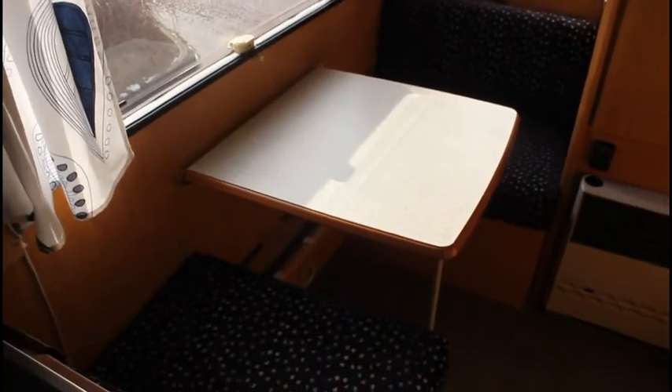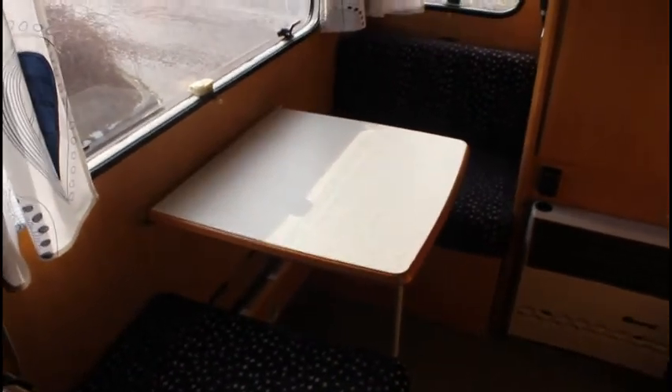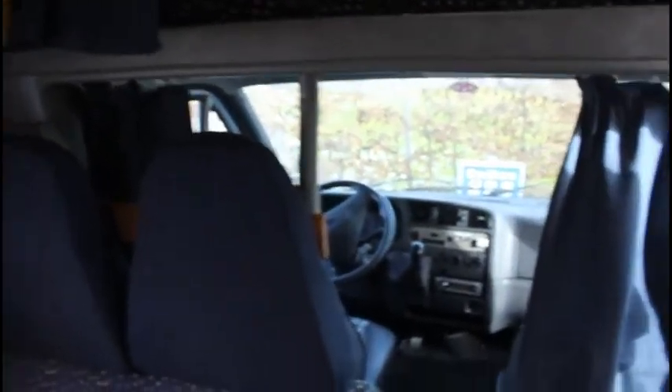All the tables fold down and there's storage under all the seats, which is fantastic. We've got plenty of storage up along the top as well. Everything's already been fitted out and we're ready to head off tomorrow. See you later guys, bye!